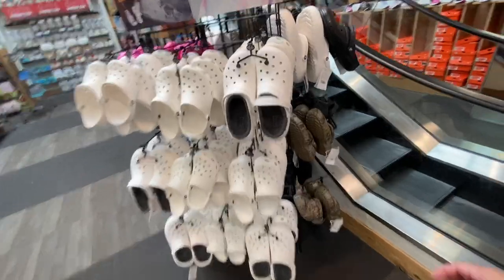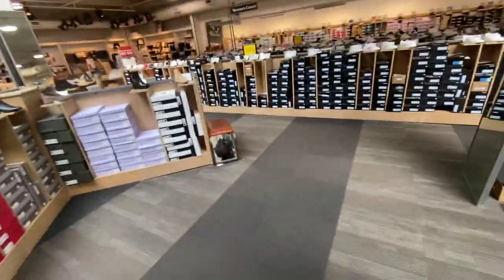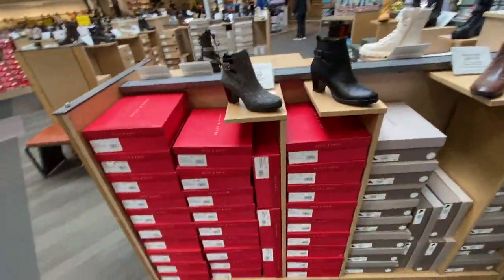These are actually winter crocs with the fur inside the crocs. So this is all the women's shoes on the ground floor — the shoes are arranged all in your shoe size.